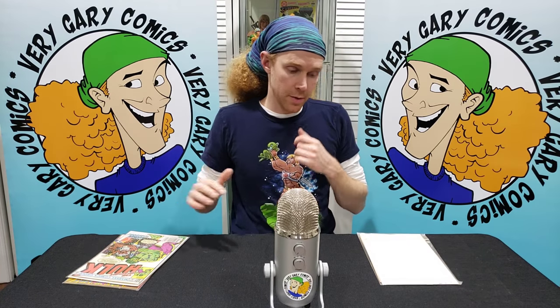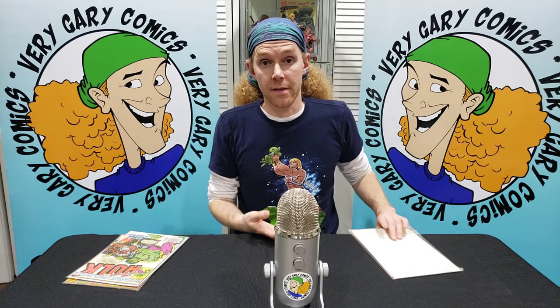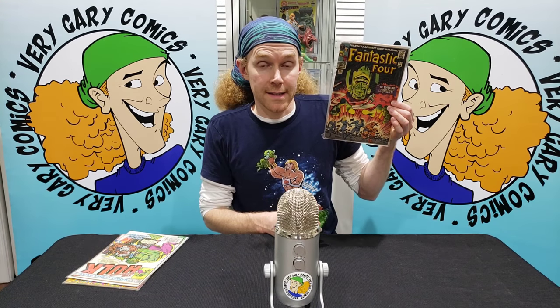The next book is a real interesting book — very, very low grade. The front and back covers are detached; it's split right down the spine. But this is the only thing of any significant value that came out of there. Right now this is one of the hotter books. Unfortunately there's a detached cover and a split spine — but this is Fantastic Four 49, first full Galactus and Silver Surfer. This came out of that box.